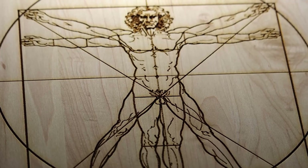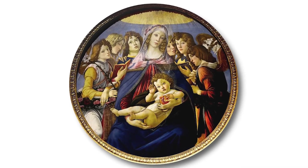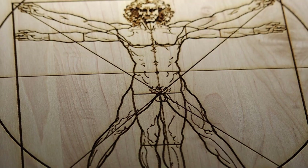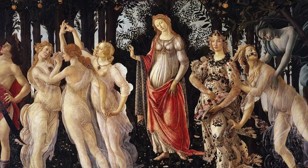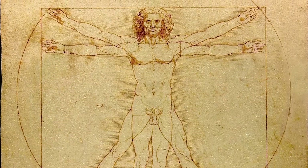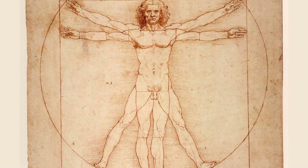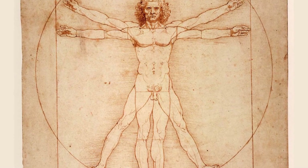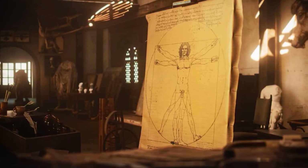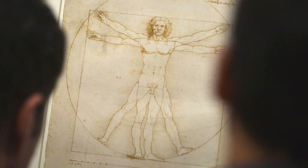Let's talk about the significance of the circle and square. In Renaissance thought, the circle was seen as a symbol of divine perfection, representing the heavens, infinity, and the soul. The square, on the other hand, symbolized the material world, stability, and the physical body. By combining these shapes with the human figure at the center, Leonardo illustrates the idea that humans are at the intersection of the earthly and the divine, the physical and the spiritual — a powerful symbol of our place within the universe, as beings of flesh connected to something greater.